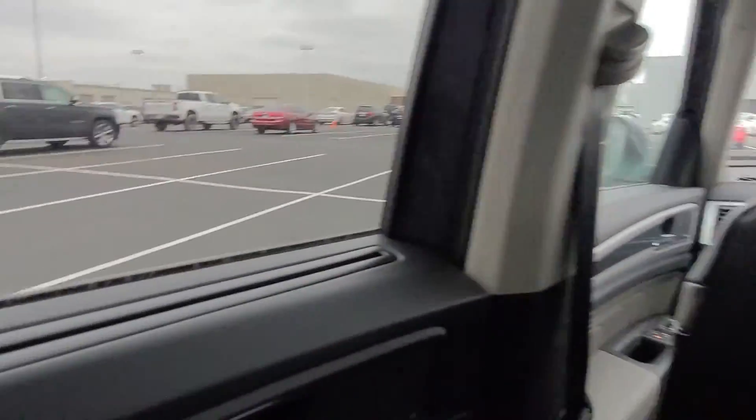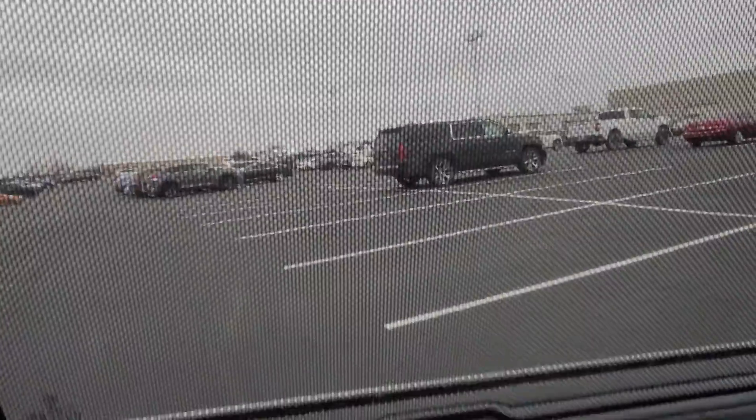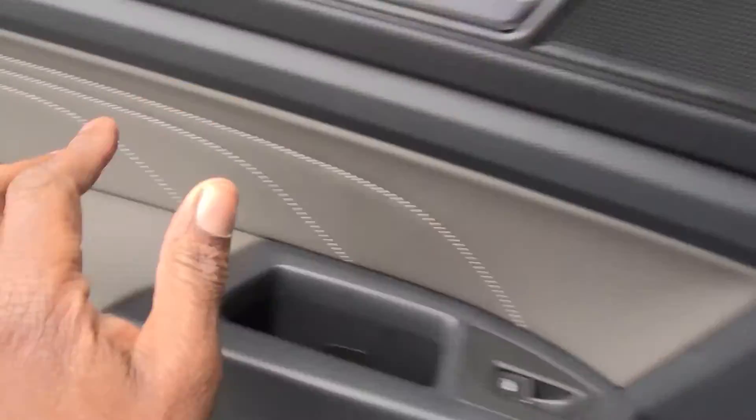There's a spectacular amount of legroom behind the driver's seat — room for a full-size passenger in any seat in this car. There's also a sunshade on the rear door that locks right into place. Fender audio again in the rear door panel.